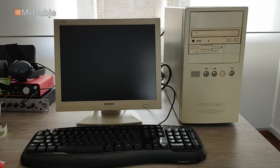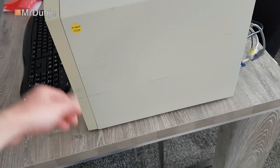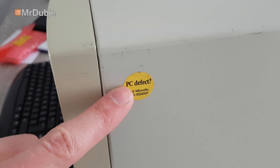The computer - well, it's still scratched, but you can't help that. It's kind of funny - it has this PC defect sticker that says 'Micro Fix.' Part of me is still wanting to call that number to see if they can actually fix this thing. But I don't have to - it's fixed already. It's back together.